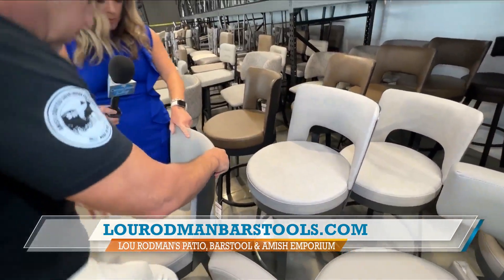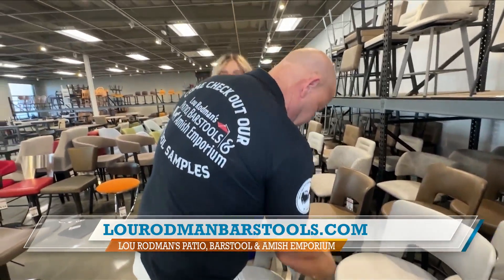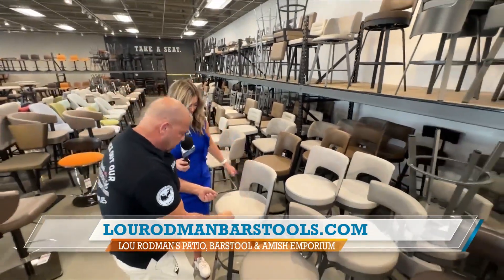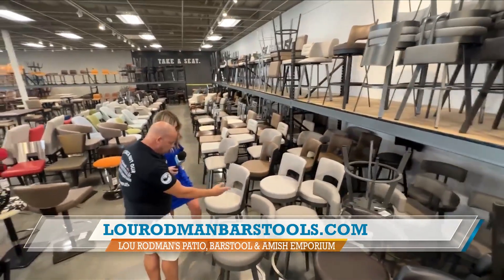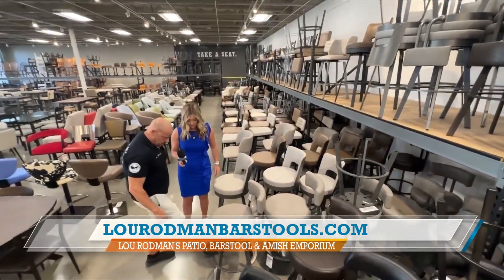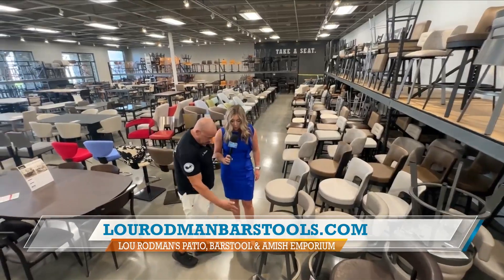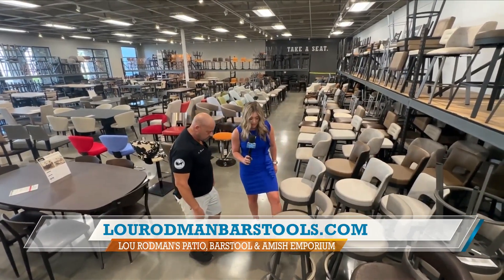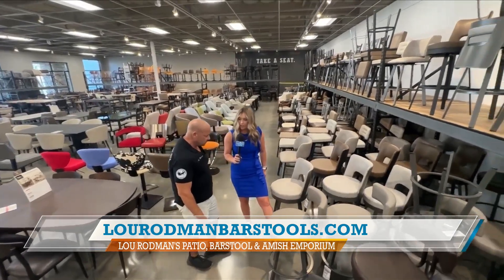These are all welded. We can both stand on that — look at that, they're not going to fall apart. They don't come in a box in a million pieces, so everything's welded. That does feel really sturdy. They're powder coated, so they're not going to chip like paint. You were talking about that with the patio furniture, how important that is to the life of your furniture.